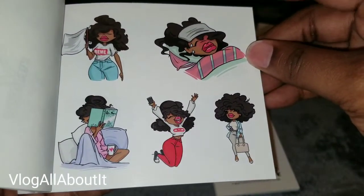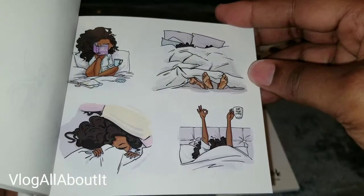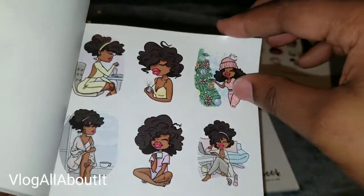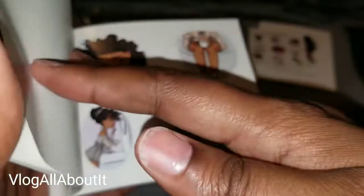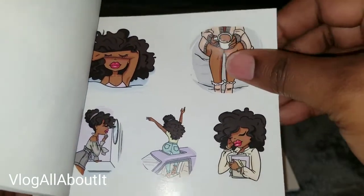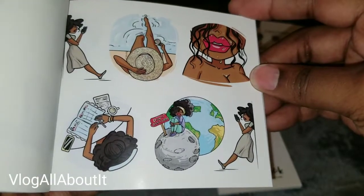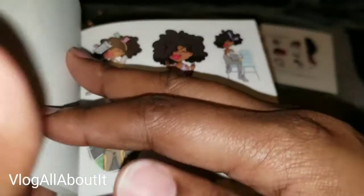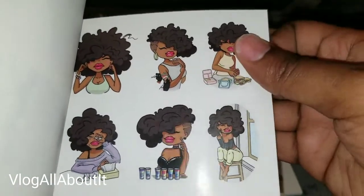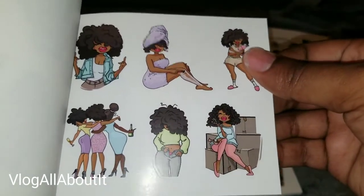These are so cute. I'll leave a link below to the website if you all want to check her out — you can possibly use that discount code as well, which could help with shipping. These are a little on the larger side, so I probably will not be using these in my plan-with-me because I'm using a micro notes Happy Planner — these are a little too large for that.